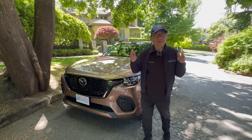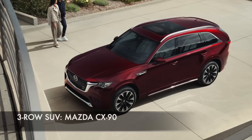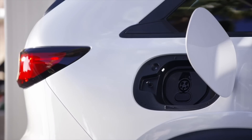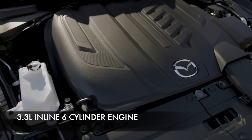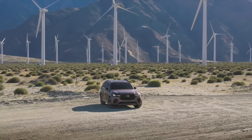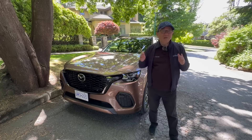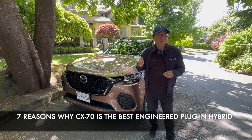Hello everyone, it's David from ModelMoneyPress. As you guys know, I absolutely love Mazda's new three-row and two-row SUVs in the form of the CX-90 and CX-70. I have the CX-70 this week again, and I am especially impressed by this particular version — the plug-in hybrid. I talked about the 3.3-liter inline six-cylinder CX-70s and CX-90s in the past, so take a look at those reviews. But this week I want to focus on the plug-in hybrid. Let me give you seven reasons why I believe this is the best engineered plug-in hybrid in North America. Let's go.